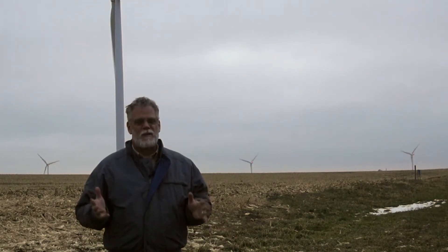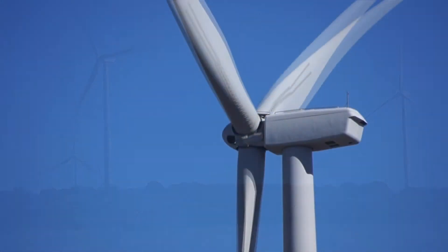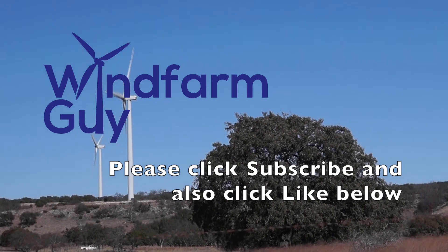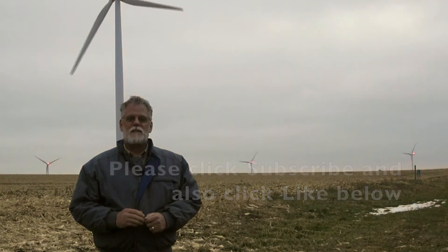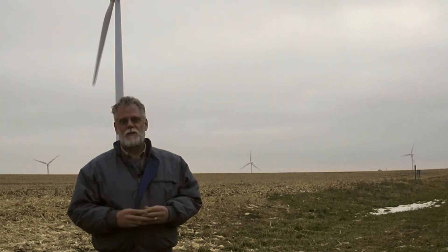Have you wondered — are all those flashing lights really necessary? You and I have an insatiable appetite for electricity. Come with me and we'll look at the issues relative to wind farms and the communities that they serve. This is the Wind Farm Guy. Hi, this is Dennis Stout. Thank you for joining me for this episode of the Wind Farm Guy. Today we're considering all those flashing lights — those red lights that are on top of wind turbines.